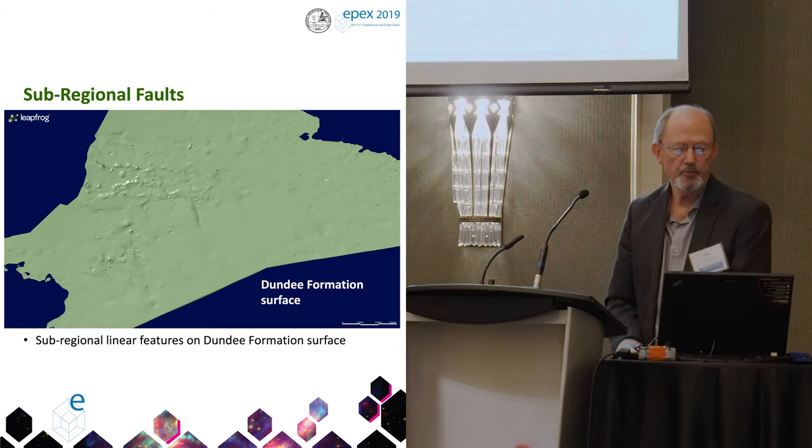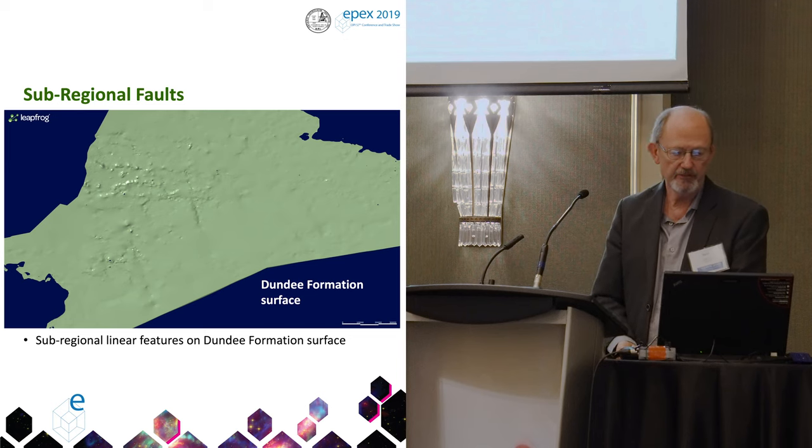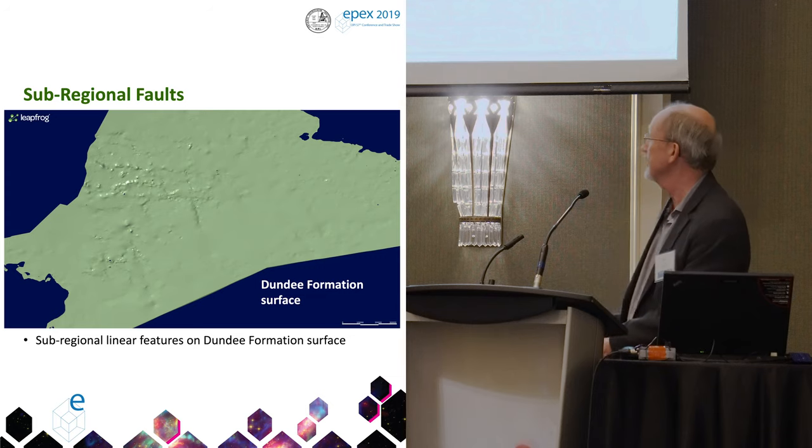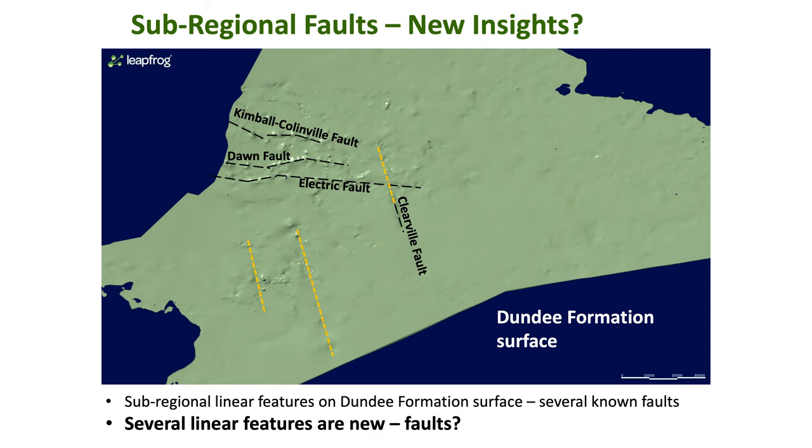This is a look at sub-regional faults. This is the Dundee formation surface — the surface of one of the layers. You can see some sub-linear features on here, some of which correlate with known faults, which I've drawn on there. And then there are these other features — the question is, are these faults as well, or what is it that's showing up on that surface in the model?